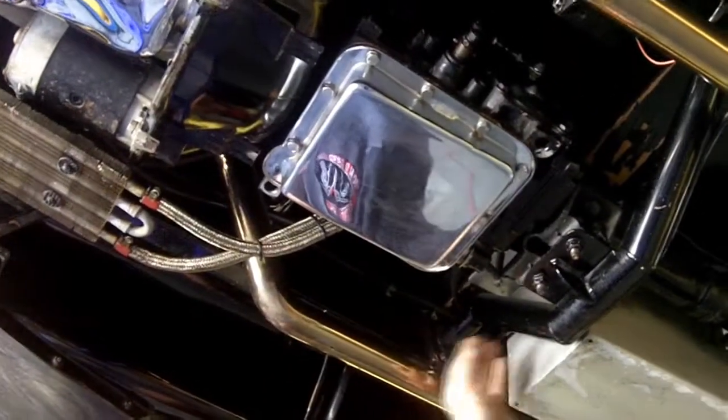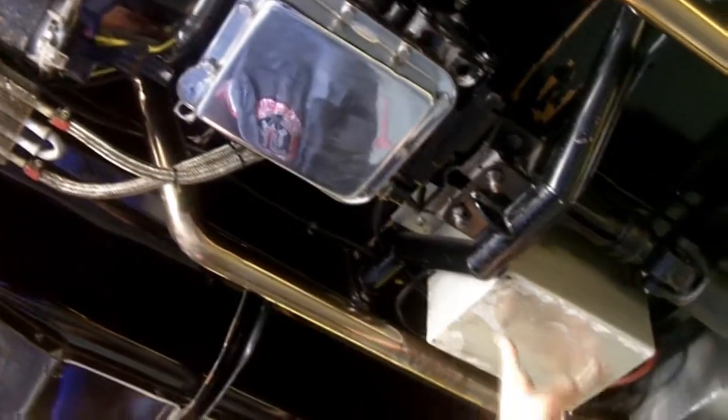We've got a C4 transmission with a chrome pan. Beautiful cross member. Battery box here. We've got a trans cooler here. Beautiful job. Got a chrome oil pan on this thing. And again this exhaust system is polished all the way right up to the exhaust manifolds.